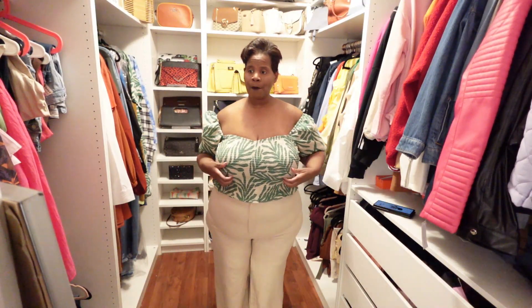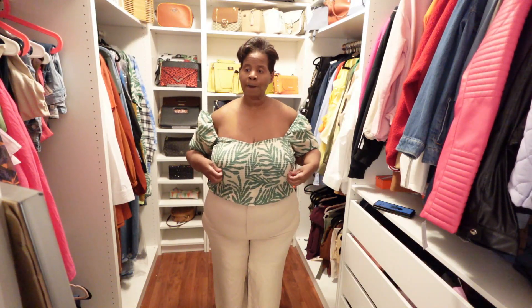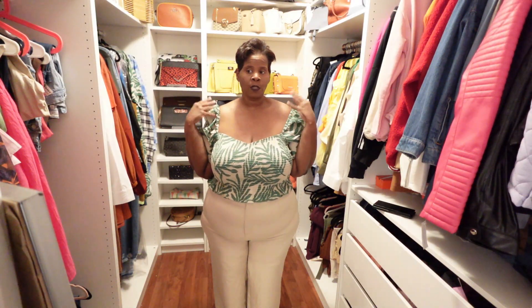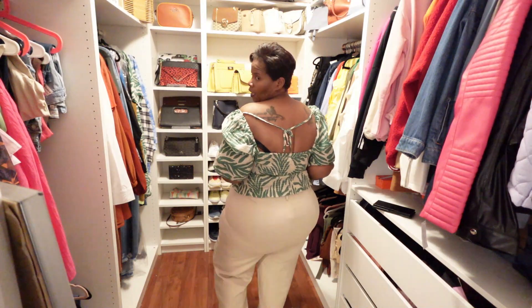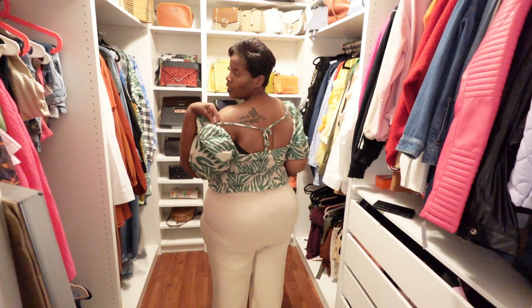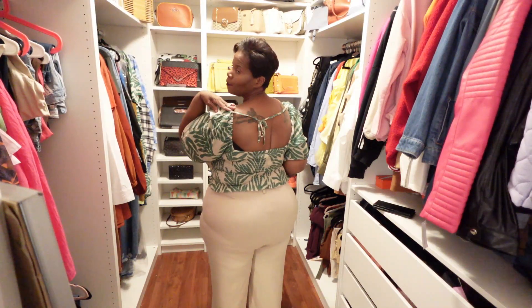I love this smocked top. It has all the elasticity at the top with a sweetheart-type neckline. I love the off-the-shoulder style — I could wear it off the shoulder or pull it up. Because my shoulders are narrow, there is a string in the back, but getting dressed alone I can't tie it myself. When tightened, it will keep the shoulder straps up. Look at the details — this is super pretty. Let me turn around so you can see the back.